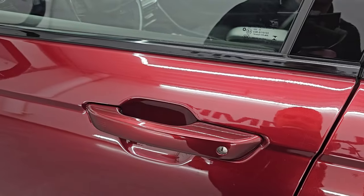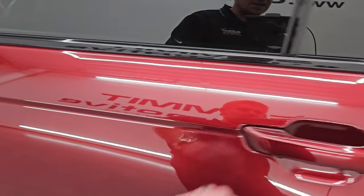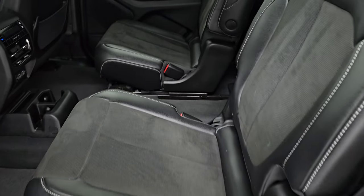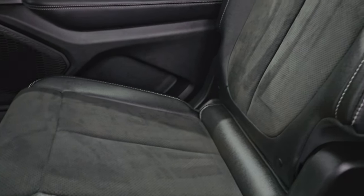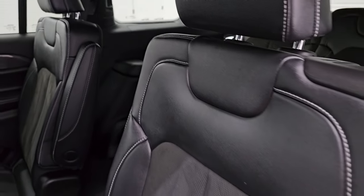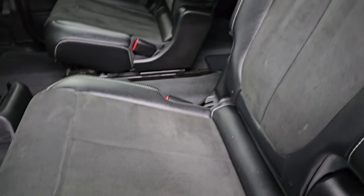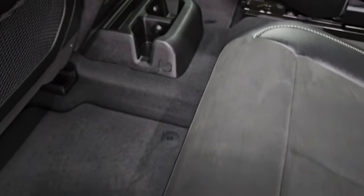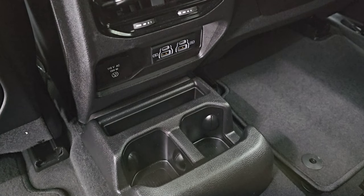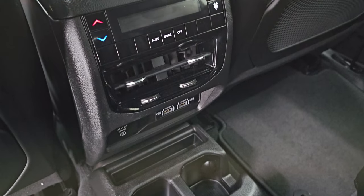Heated mirrors with blind spot monitoring and built-in directional signals. It does have the enter-and-go system — just have to put your hand in there. If you've got the key fob in your pocket or your purse, it'll automatically unlock. The second row seats feature quad seating and the latch child safety system. These seats are kind of leatherette and suede. Factory floor mats back here. You get cup holders, two USBs, two USB-Cs, a 115-volt 150-watt plug-in, and rear air controls.